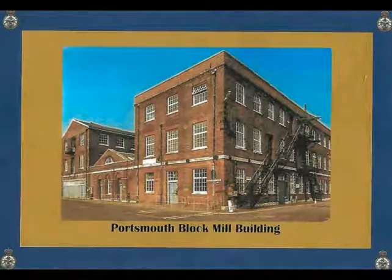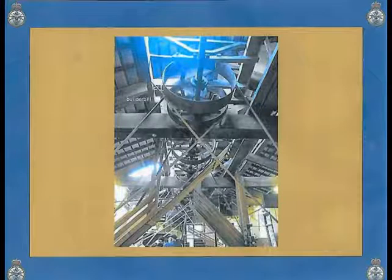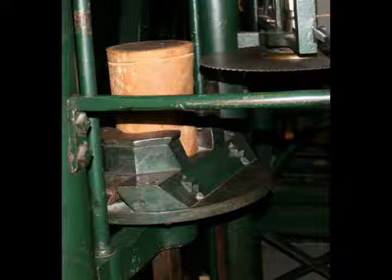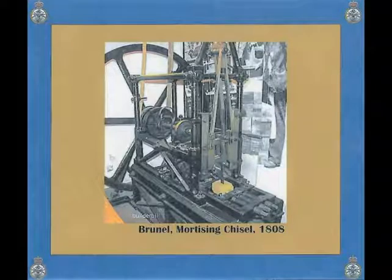He assumed those belts could also run woodworking tools. Bentham located the building in front of the mast pond and supervised the construction of a three-story building with room for sawing operations on the left wing and shell-making machinery in the center area. The drive shaft turned the leather belts connected to all the new woodworking tools. Based on his metalworking experience, Marc Brunel designed an all-metal circular saw — one of the first woodworking tools in the world powered by a steam engine.